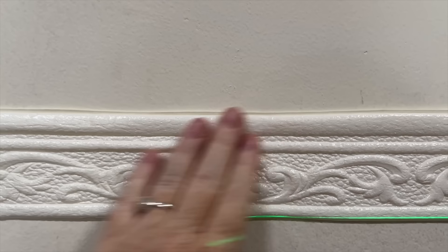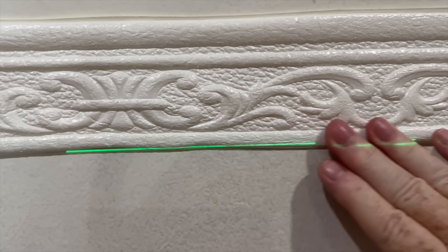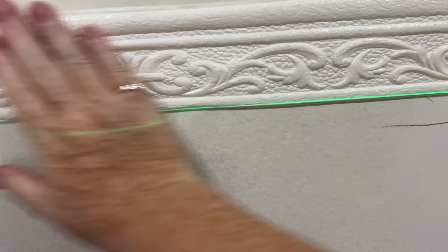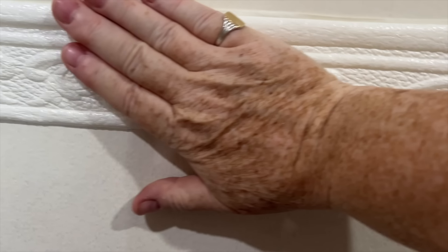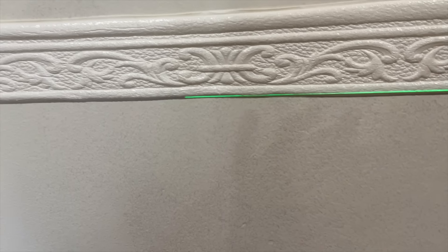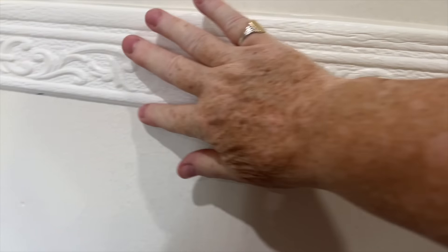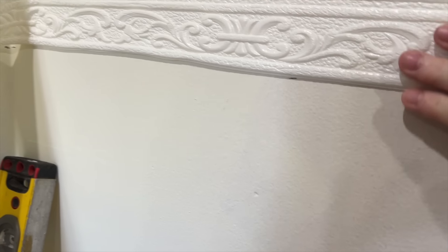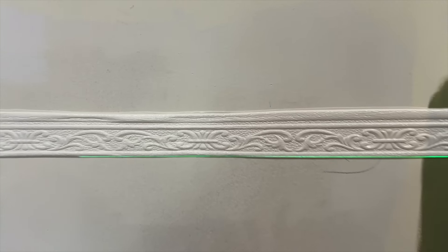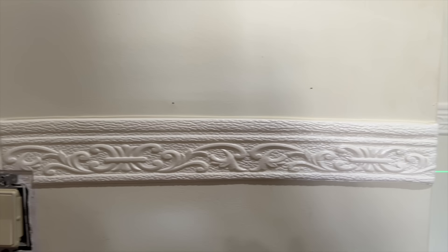Now this was the first wall I did, and this trim did not go on very straight. I was a little disappointed and was going to give up and just go back to normal trim, but I persevered and it did get better as I went round the room. Once it's all painted, you don't notice as much that it's not completely level. Nothing in my house is level anyway — everything is wonky. If it absolutely drives me mad, I may take a very thin piece of trim and put it top and bottom, just so I can see that it's straight.